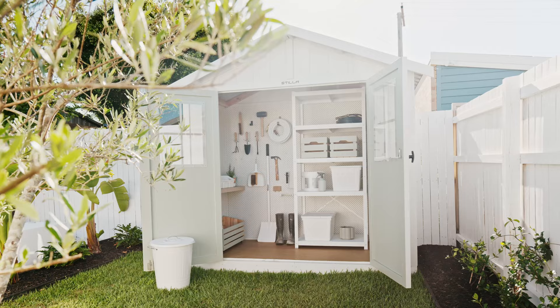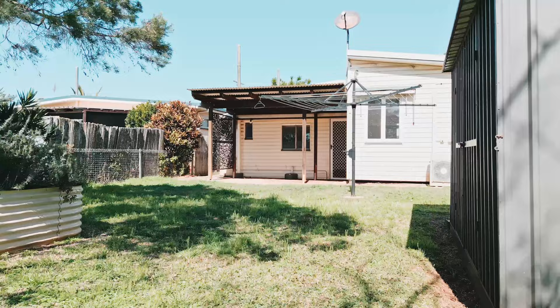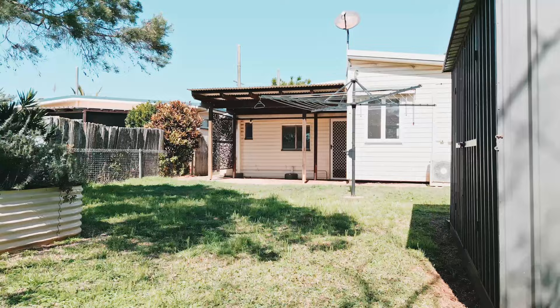That concludes stage one of the renovation. Next up we reveal our studio she-shed in the backyard, and then later in the year we fully transform our house, including a brand new kitchen, living and dining area, and front facade makeover.